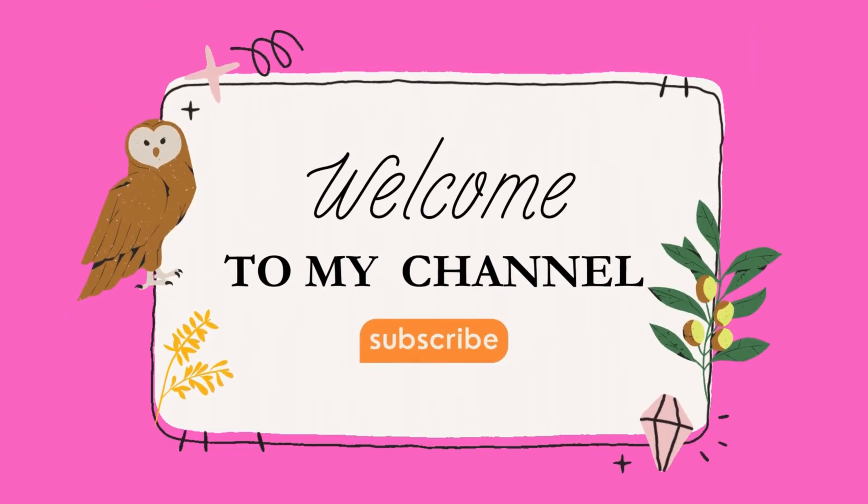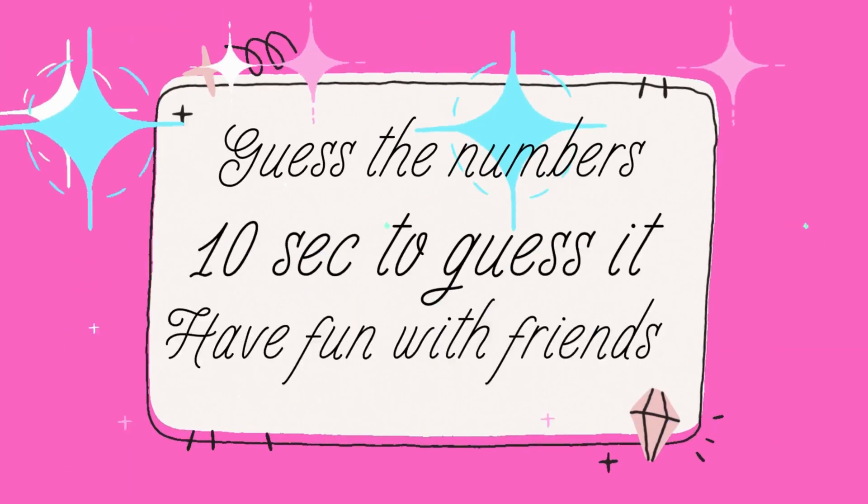Welcome all to my channel. In today's video, we are going to learn maths with addition and some activity to find the numbers.